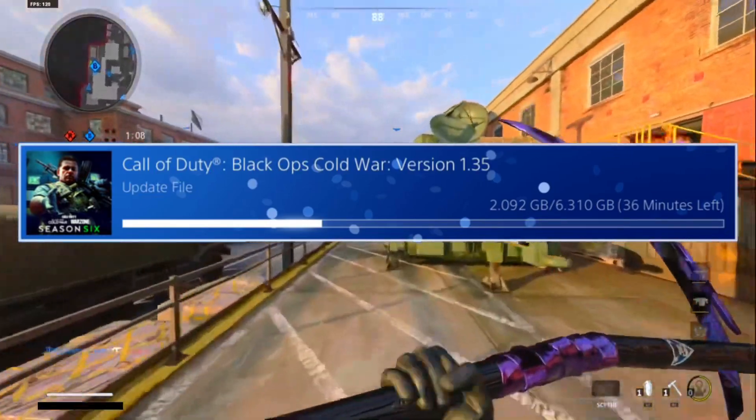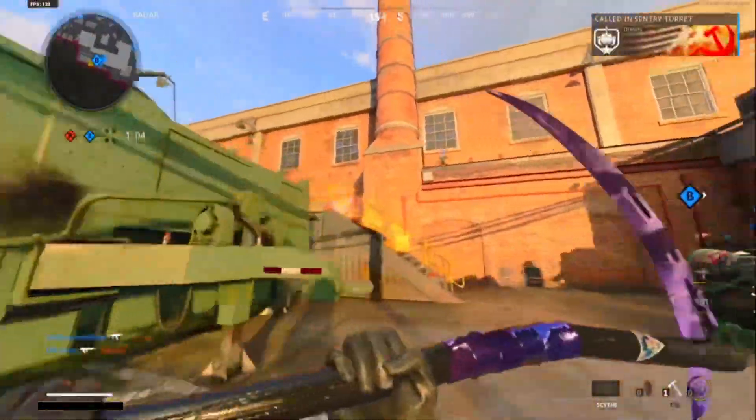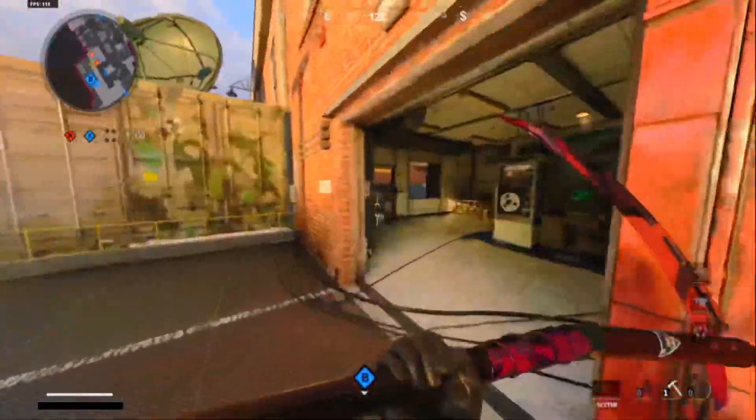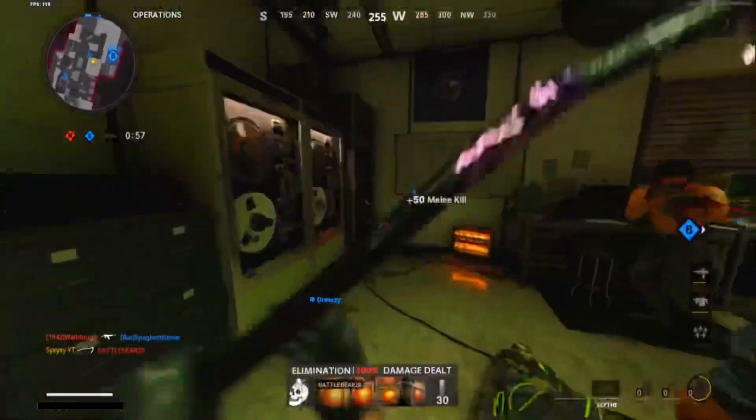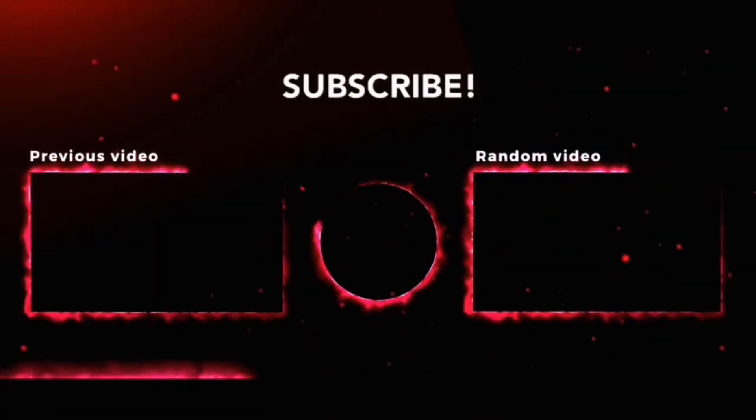I hope you guys all enjoyed this video — I think we covered everything. If I missed something, let me know in the comment section down below. There may be one or two bundles coming to the game, but that's really all. I'll catch you guys on my next video, thank you for watching — peace.